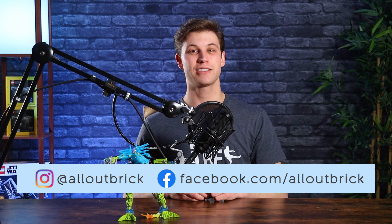Thank you guys for watching. If you liked this video, be sure to give us a thumbs up and subscribe to our channel to be the first to see all of our future content. Also be sure to check us out on our website and on our Facebook and Instagram pages. Until next time, stay bricking.